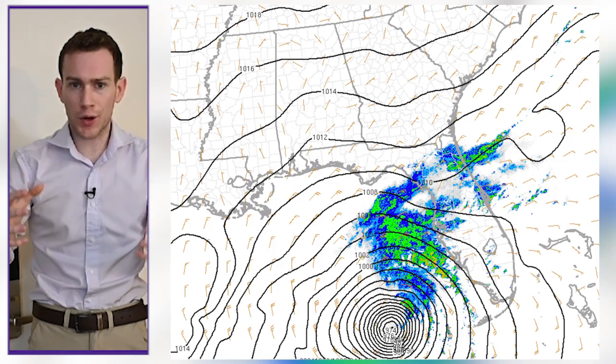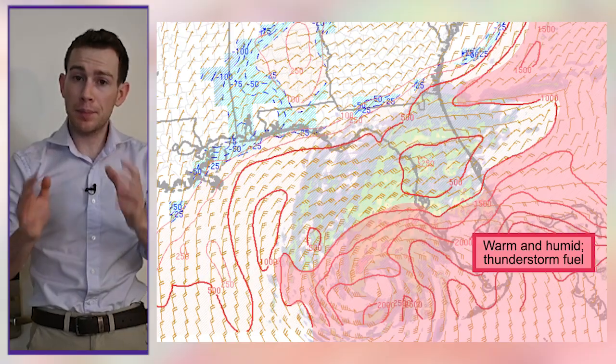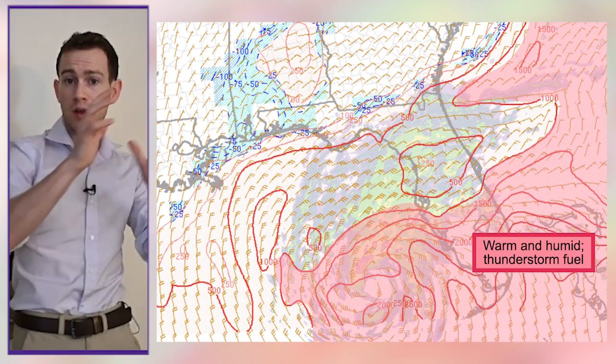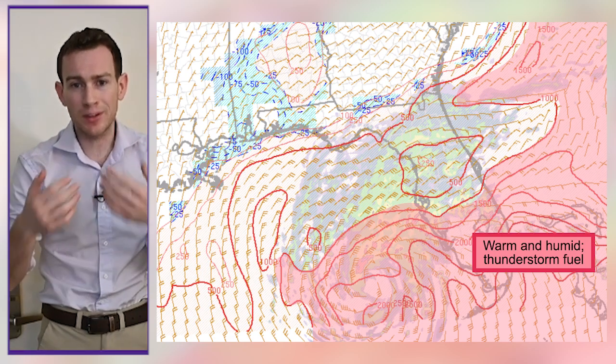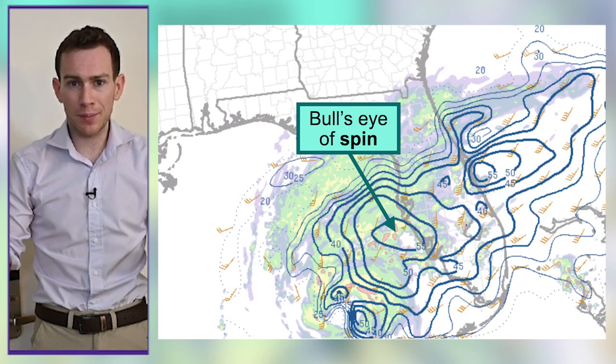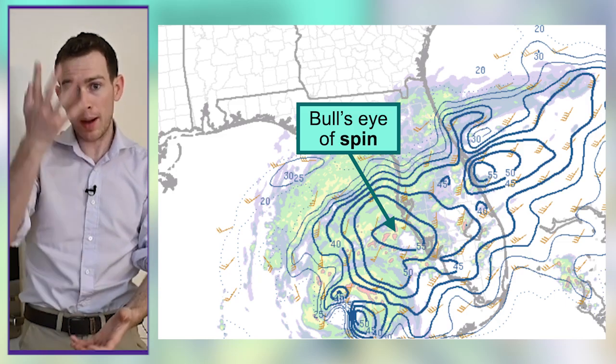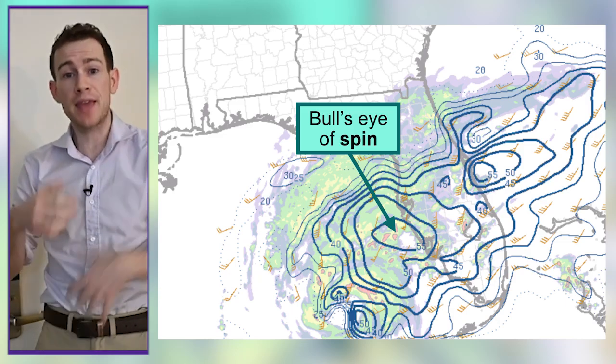The wind field is getting stronger. Milton's getting closer, so we're kind of feeling that spin in the atmosphere. Now in the pink, you can see Milton is swirling north a tongue of warm, humid air. That's instability, or thunderstorm fuel, so thunderstorms are sprouting. At the same time, there's kind of a bullseye of spin associated with Milton, and so those storms go up and they start feeling Milton's spin, and they themselves spin.